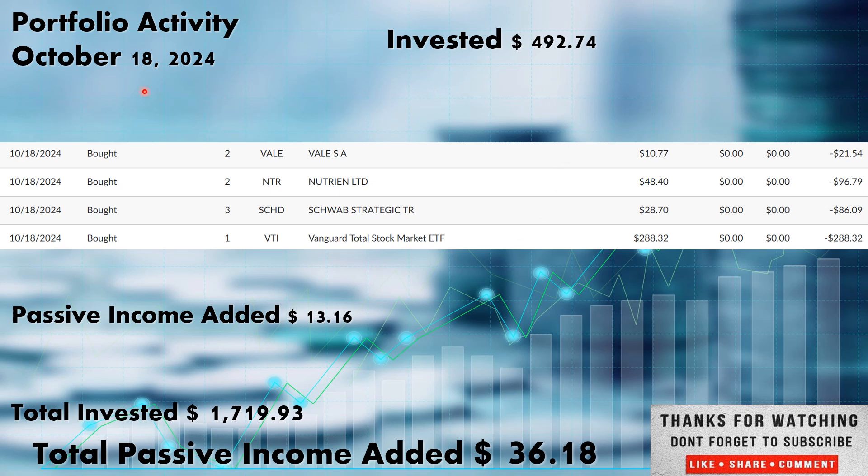We went back in on the 18th — Friday — and added an additional $492.74. We picked up two more shares of Vale at $10.77, and two more shares for our Nutrien position — a Canadian company out of the materials sector, also a foreign company with tax implications — at $48.40. We also picked up our three shares of the Schwab Strategic Dividend Growth ETF, ticker SCHD, at $28.70 per share. Schwab recently did a three-for-one split, so I was adding one share per week; now I'll be adding three shares per week. And we picked up one share of the Vanguard Total Stock Market ETF, ticker VTI — we'll be adding at least one share of VTI and at least three shares of SCHD going forward.